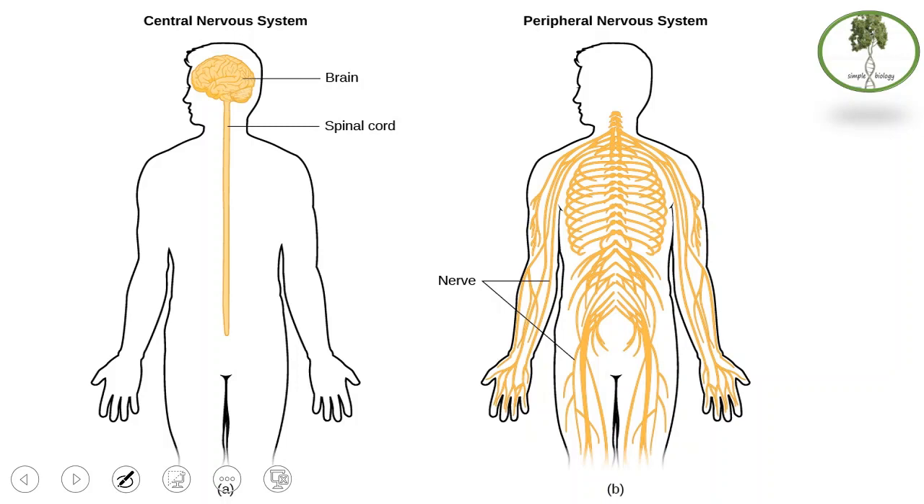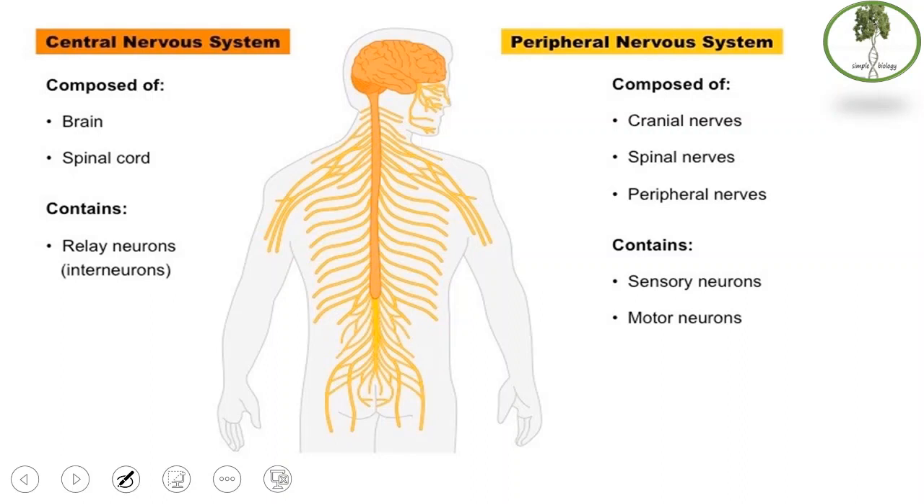Comparing the central nervous system versus the peripheral nervous system: the central nervous system is made up of the brain and spinal cord, and contains relay neurons. On the other side, the peripheral nervous system is made up of nerves — cranial nerves, spinal nerves, and peripheral nerves — and contains both sensory neurons and motor neurons.